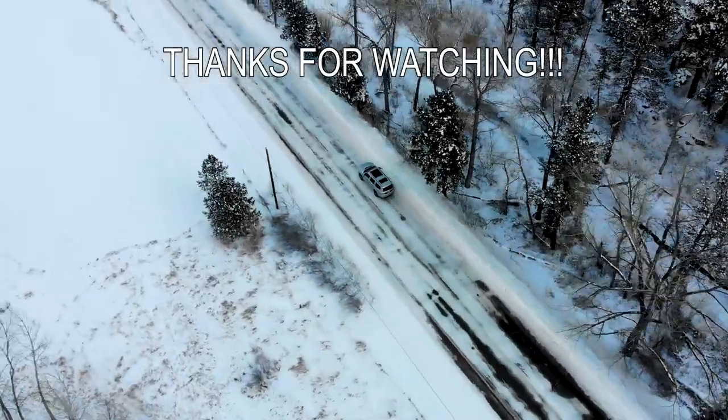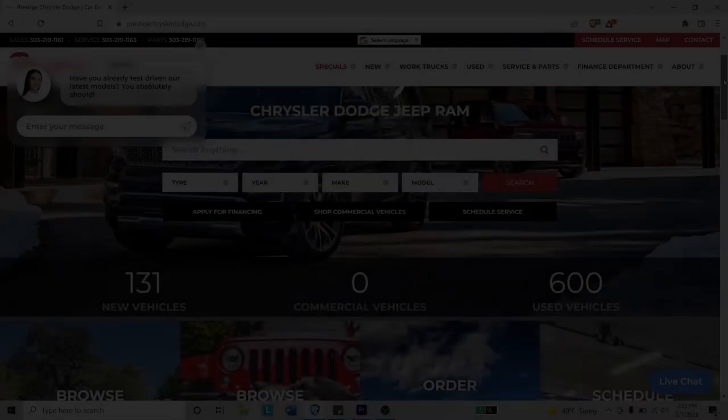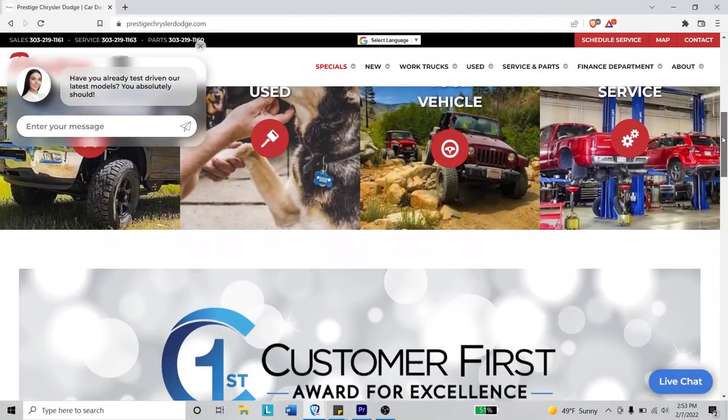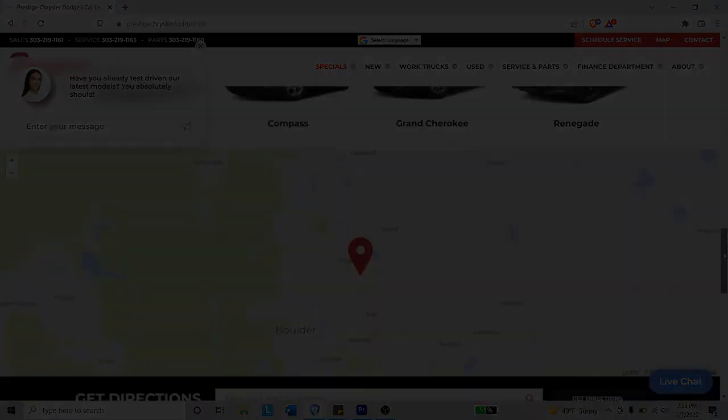Thank you for watching this 2022 Jeep Grand Wagoneer walk-around video. Please be sure to like, share, and subscribe so that you don't miss out on any new videos. Also, check out Prestige Dodge in Longmont, Colorado, or go to PrestigeDodge.com for a grand car buying experience.